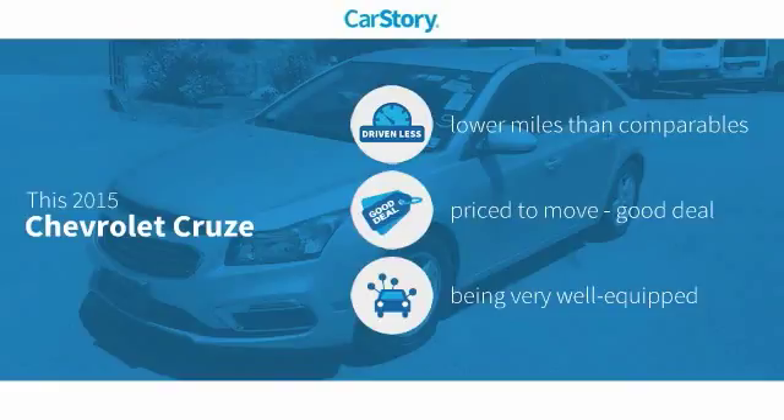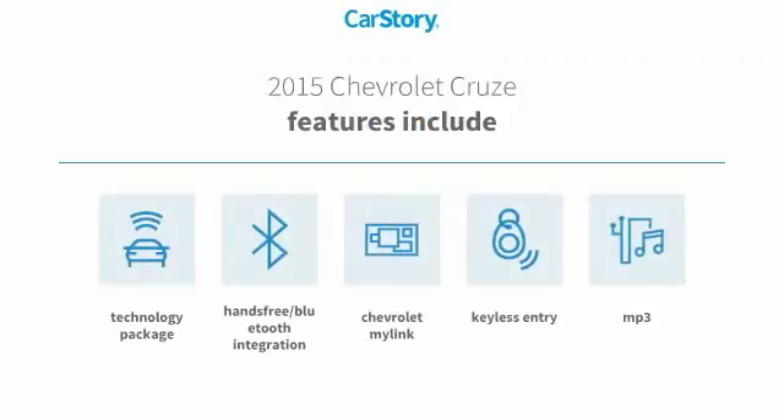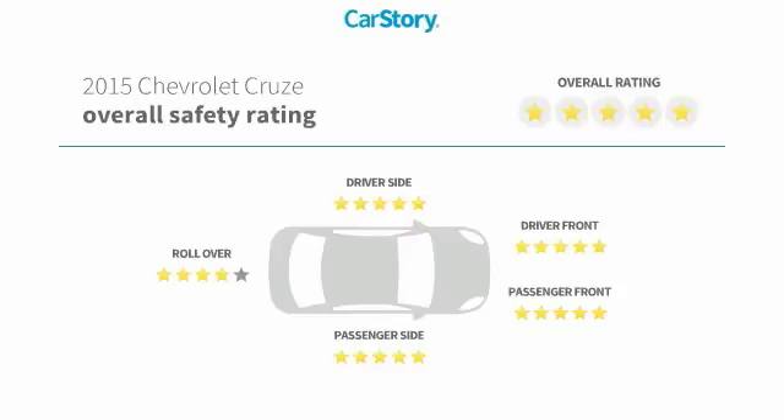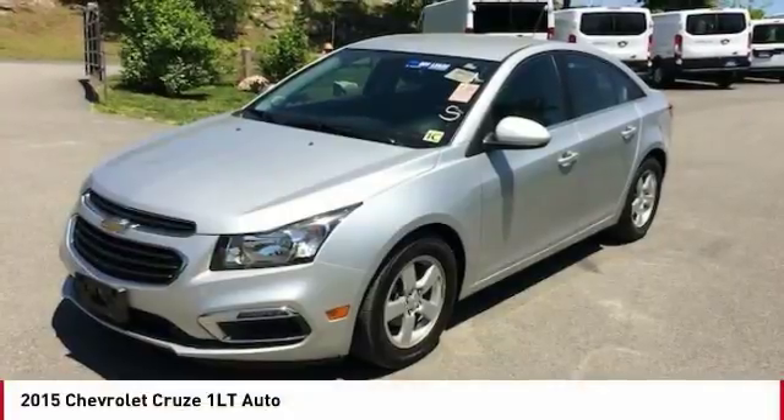This vehicle has lower miles with less wear and tear — a good deal and loaded with features. Features include keyless entry, technology package, hands-free Bluetooth integration, and MP3. With these ratings, take a ride in the 2015 Cruze.